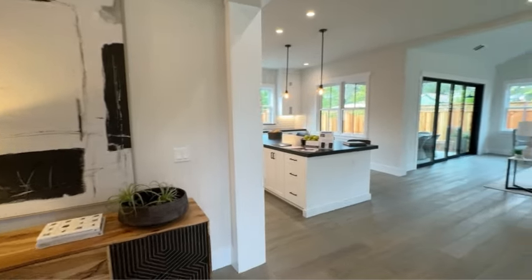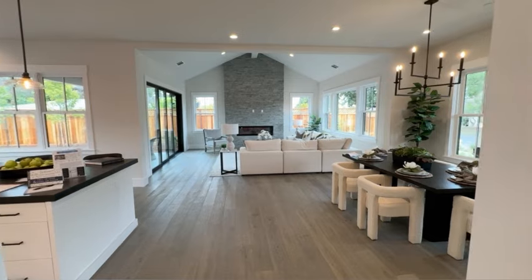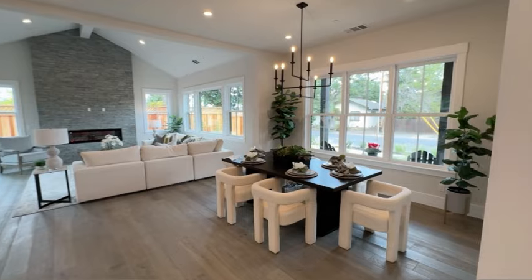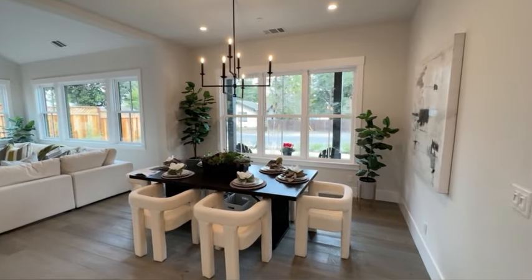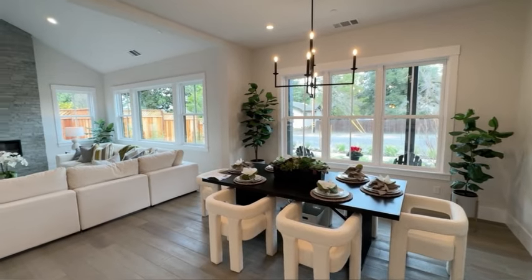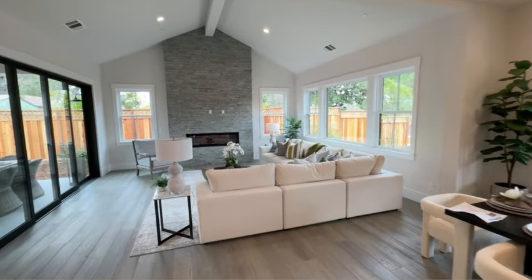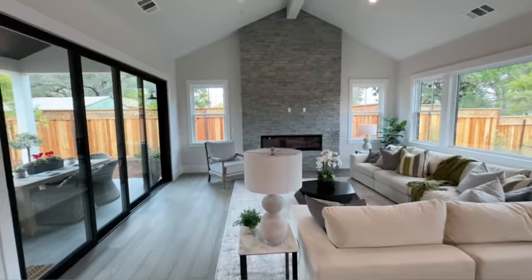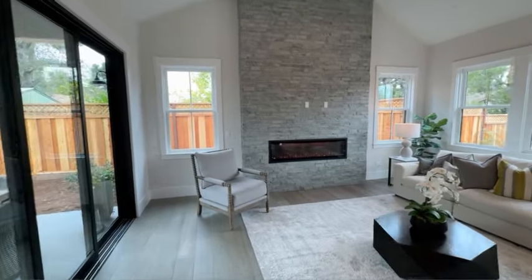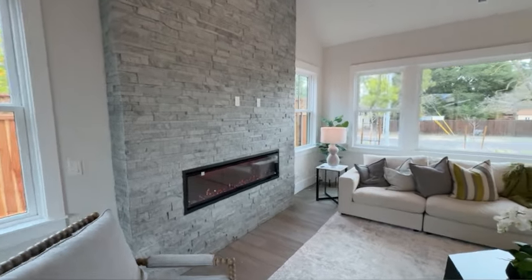Are you ready to see my favorite part of the house? Look at this floor plan — I'm obsessed, for real obsessed. It is grand yet very homey. On our right we've got a formal dining area with a beautiful modern chandelier, a grand great room with vaulted ceilings and open beams, tons of windows throughout the house, and look at this stunning linear floor-to-ceiling electric fireplace — this is definitely the focal point of the house.